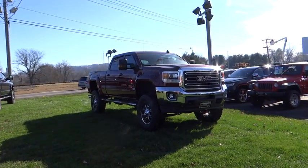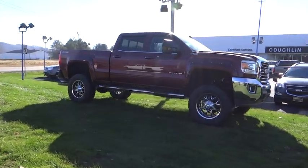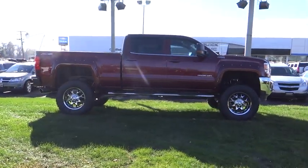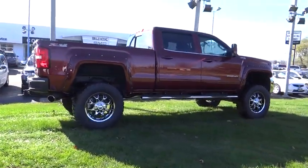2015 Sierra 2500 HD. The GMC Sierra 2500 HD has all your workhorse basics covered. No worries here — this vehicle has less than 100 miles. Here are some of this vehicle's great options.